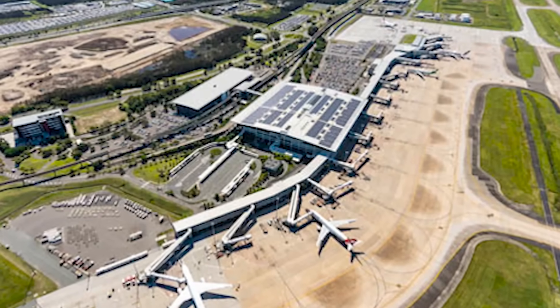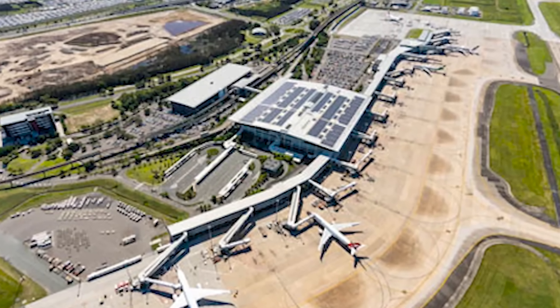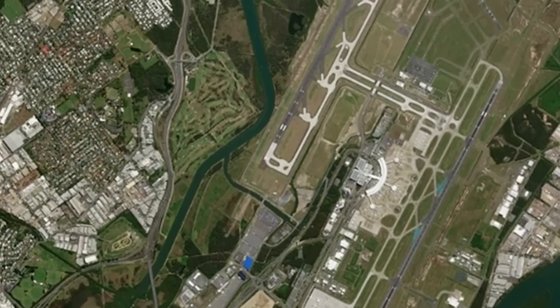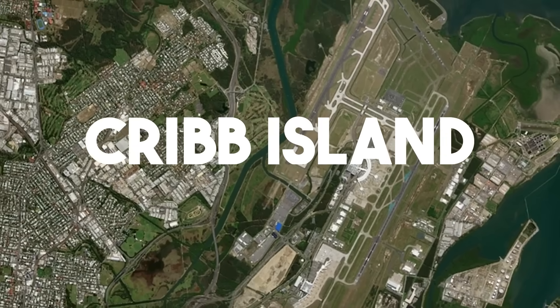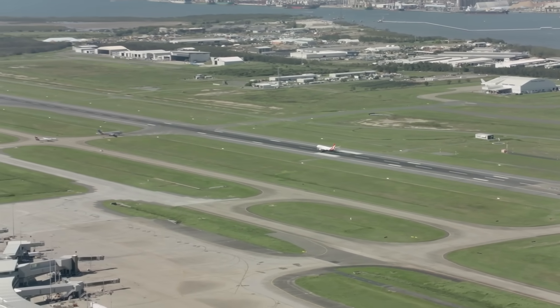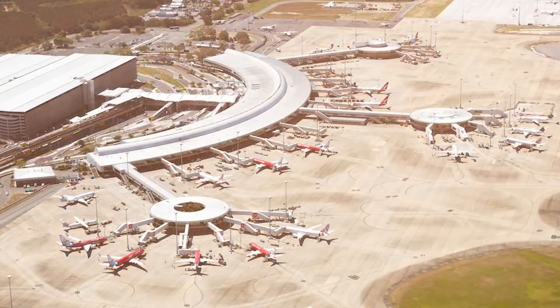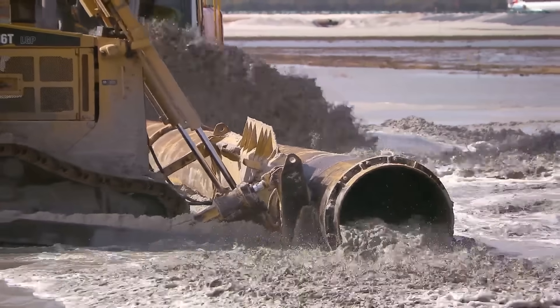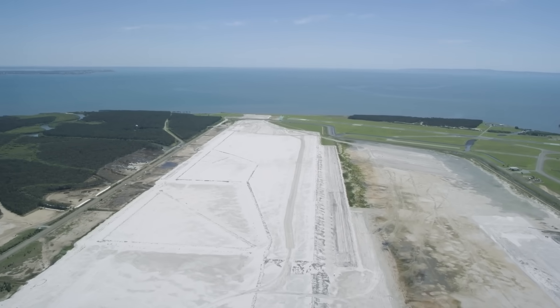So a big decision was made: build a whole new airport. They picked a huge area, even moving an entire small community called Crib Island to make way. This enormous space meant long runways could stretch out, ready for the future. Building this new airport was a huge task — they pumped tons of sand from the ocean floor to create solid land where it used to be wet and swampy.